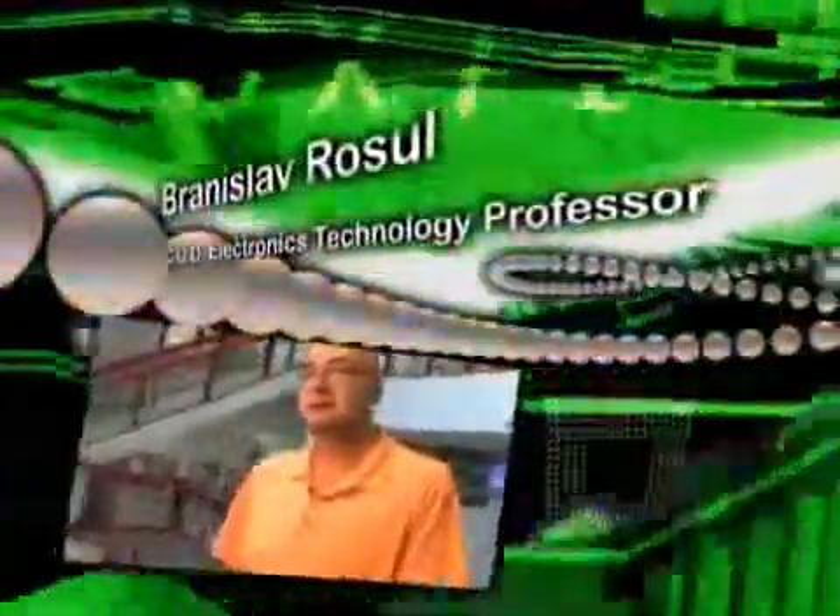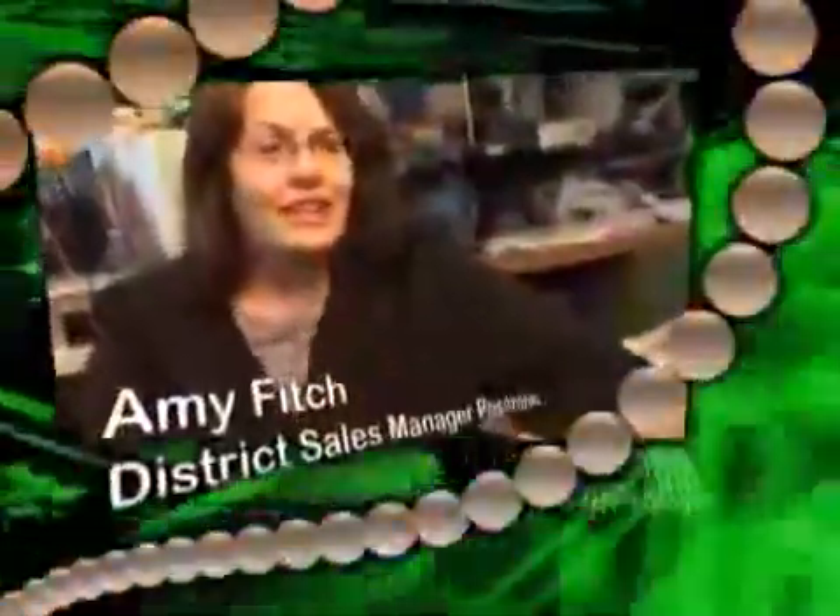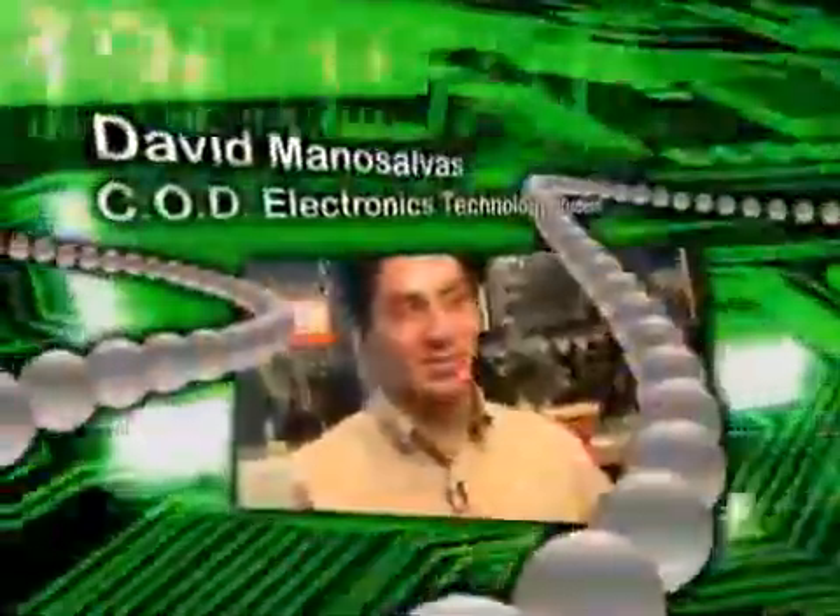Engineering technology can be described as hands-on, project-based learning. I would describe engineering technology as interesting and fun. Experience is how one student describes the engineering technology program at COD.